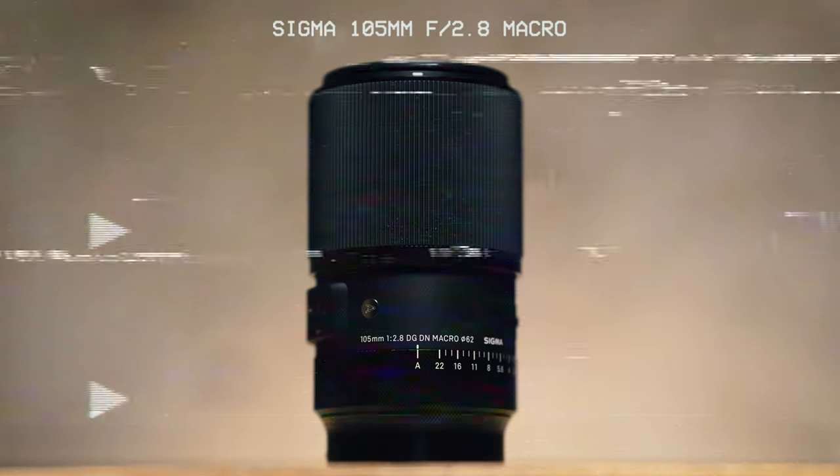Lens number four is another fairly new one — the Sigma 105mm f2.8 macro lens, announced midway through last year. I've used this for shooting details and getting nice close-up shots of couples intimately, which looks really cool. The 105mm focal length is also really nice for full-length portraits in a pinch. I know it's f2.8, but it still throws the background out enough. It's lightweight, pretty good, and a nice all-rounder.